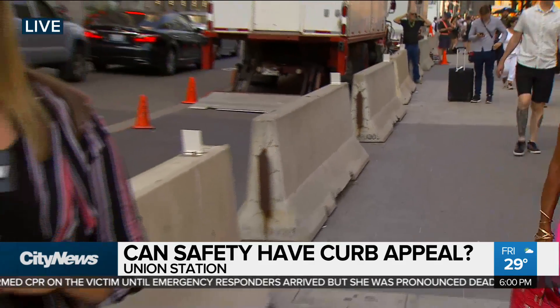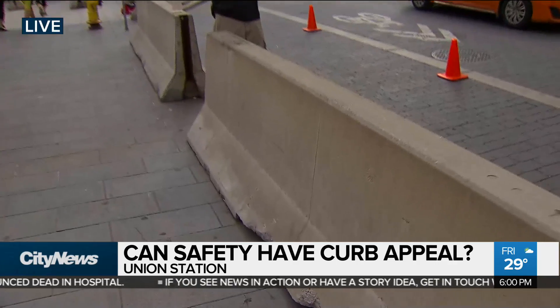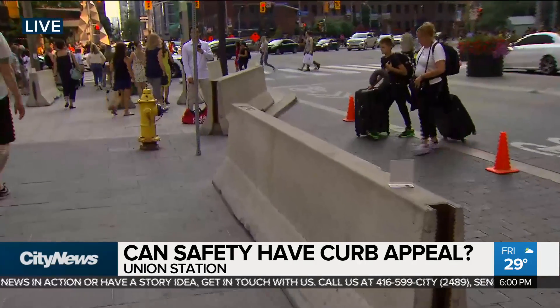Well, they're hard to miss. Giant concrete blocks that line the sidewalk here outside Union Station. These were all put into place last year after the tragic van attack on Yonge Street. And while these safety features are appreciated by pretty much everyone we spoke with today, some are wondering if it's time the city gives this world-class transit hub some better curb appeal.